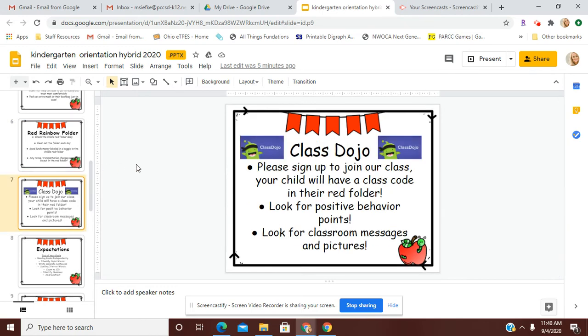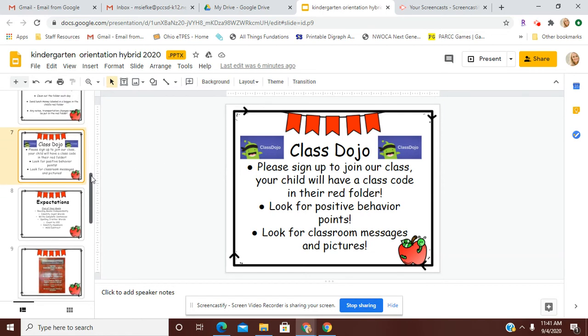Class Dojo will be another way that we can communicate with one another. Please sign up to join our class. Your child will have a class code in their red folder that will be coming home with them on the very first day of school. Each child will have a little avatar that they will be earning points for their good behavior and positive things that they do in the classroom. I will also post classroom pictures and messages and communicate with you directly through Class Dojo. I have sent a link to most phone numbers, so you might have received that already, but we would like everybody to sign up so that we can communicate back and forth that way.